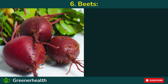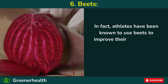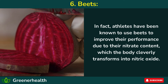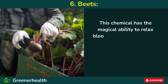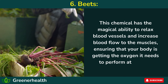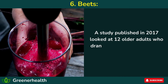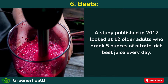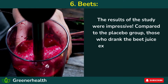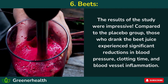6. Beets. When it comes to improving blood flow, beets are no slouch. Athletes have been known to use beets to improve their performance due to their nitrate content, which the body transforms into nitric oxide. This chemical relaxes blood vessels and increases blood flow to the muscles, ensuring your body gets the oxygen it needs to perform at its best. A 2017 study of 12 older adults who drank 5 ounces of nitrate-rich beet juice every day found that, compared to the placebo group, those who drank the beet juice experienced significant reductions in blood pressure, clotting time, and blood vessel inflammation.